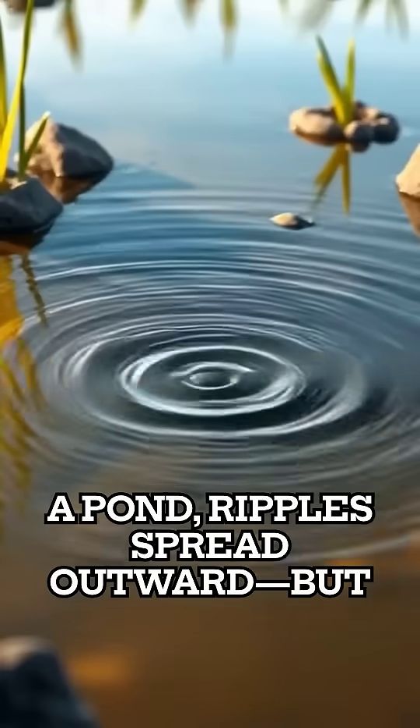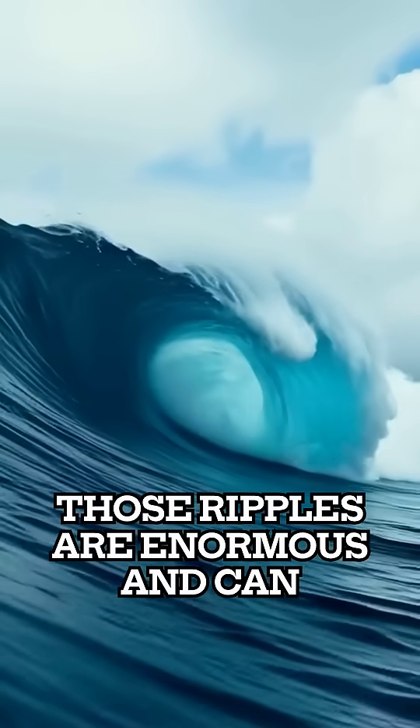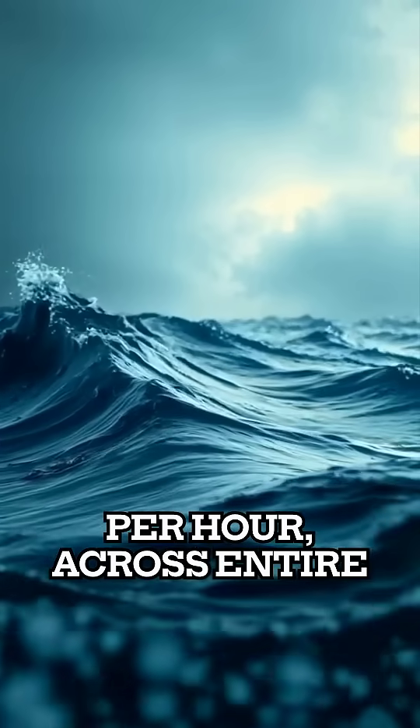Like dropping a stone into a pond, ripples spread outward. But here, those ripples are enormous and can travel at jet speed, up to 900 kilometers per hour, across entire oceans.